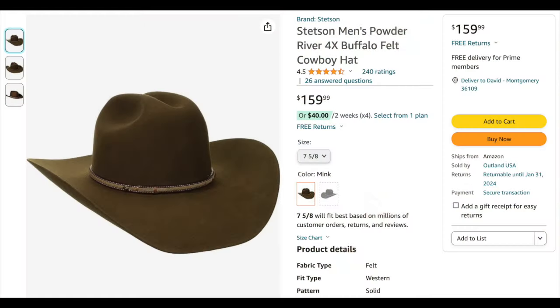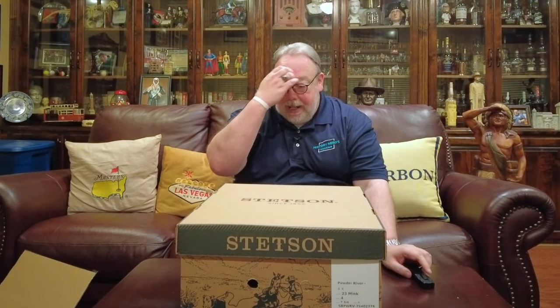After googling around I finally found this Stetson Powder River on Amazon — it was $159 with two-day free shipping. When the hat arrived it did not come from Amazon but rather from a company called Outland USA, which I have ordered from before. I ordered my Stetson Marshall from Outland and they give really good customer service. If you can't find your size on Outland, go check Amazon and see if you can find it there.